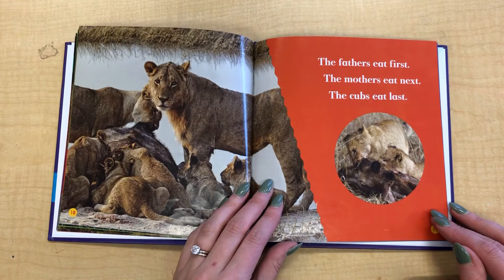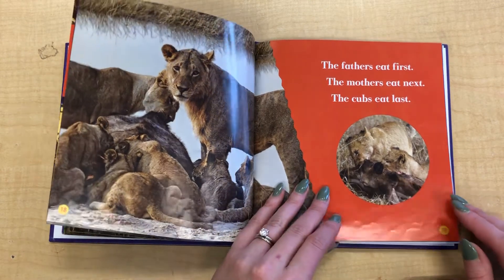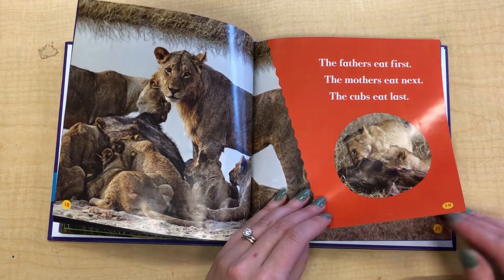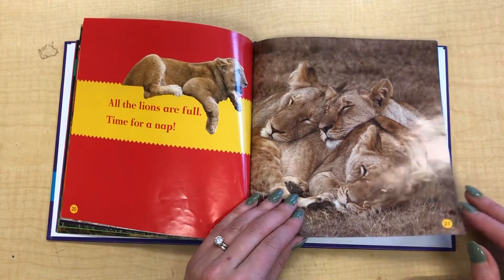The fathers eat first, the mothers eat next, and the cubs eat last. So the fathers protect the family, and the mothers hunt for the food and take care of the babies. All the lions are full — time for a nap.